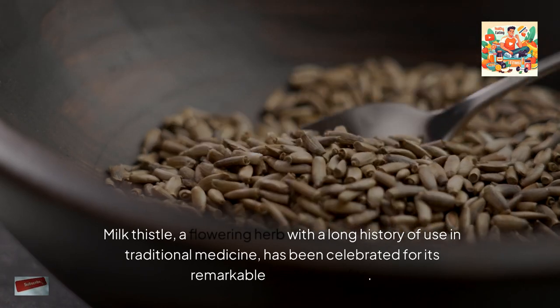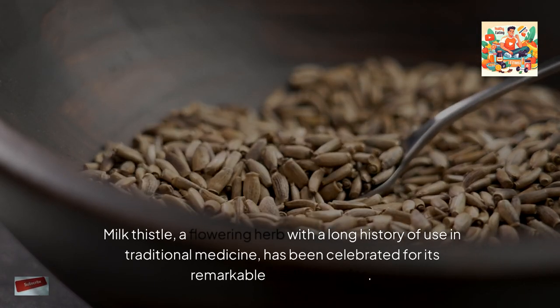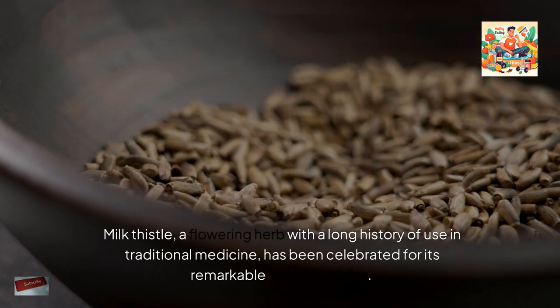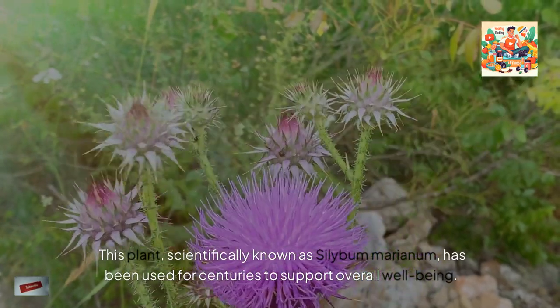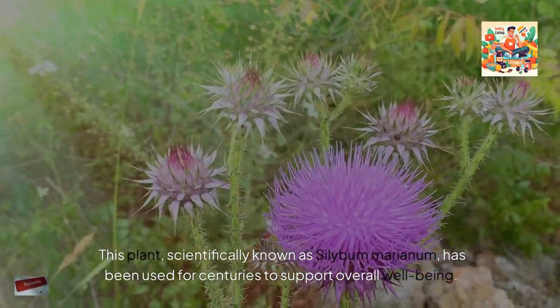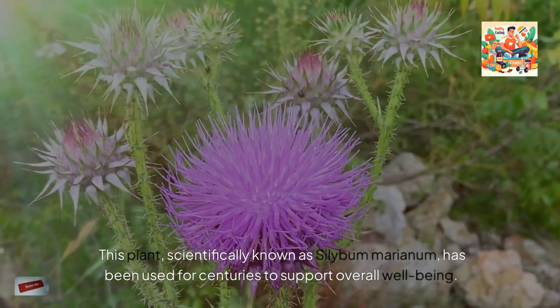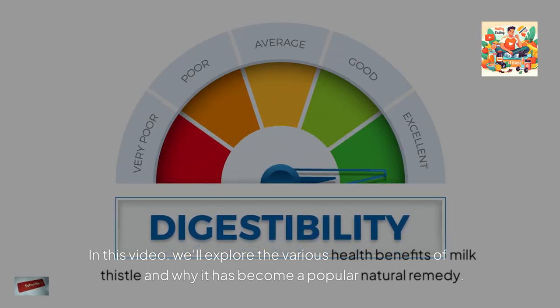Milk thistle, a flowering herb with a long history of use in traditional medicine, has been celebrated for its remarkable health benefits. This plant, scientifically known as Silybum marianum, has been used for centuries to support overall well-being. In this video, we'll explore the various health benefits of milk thistle and why it has become a popular natural remedy.